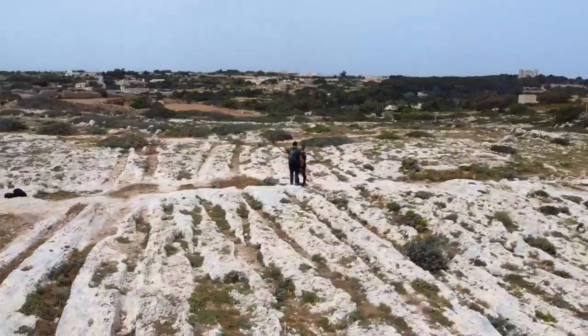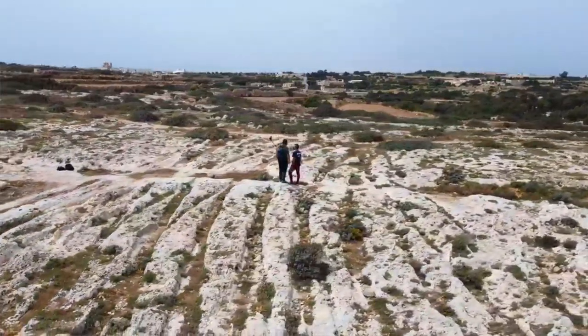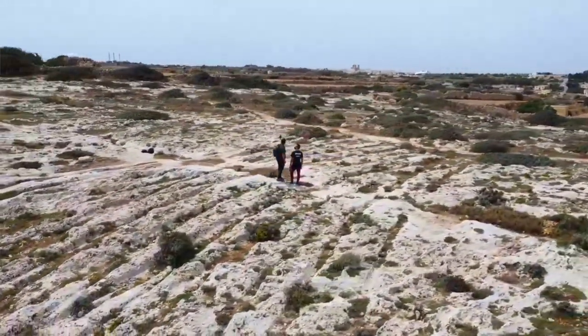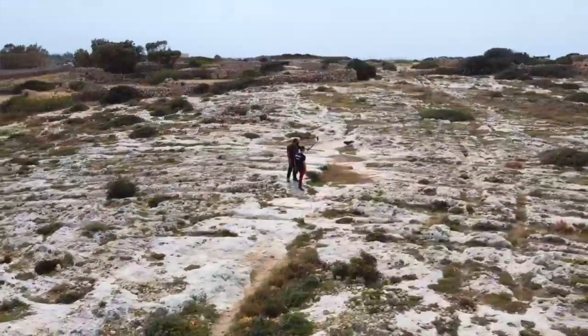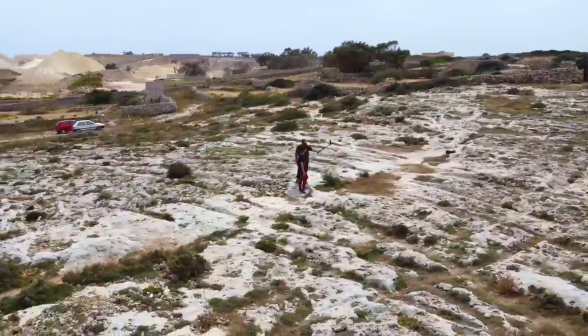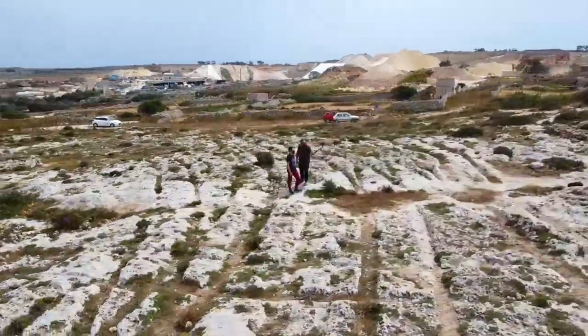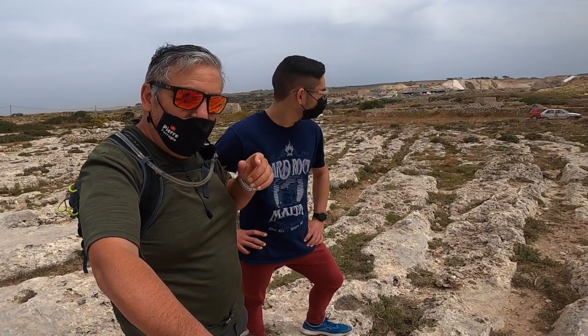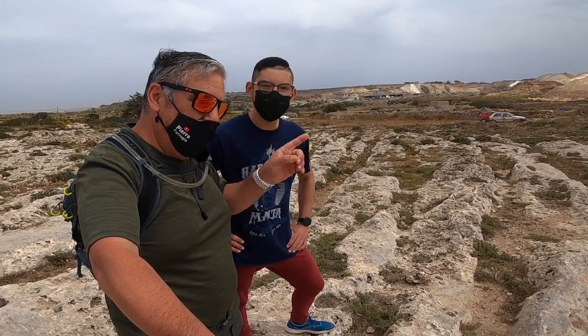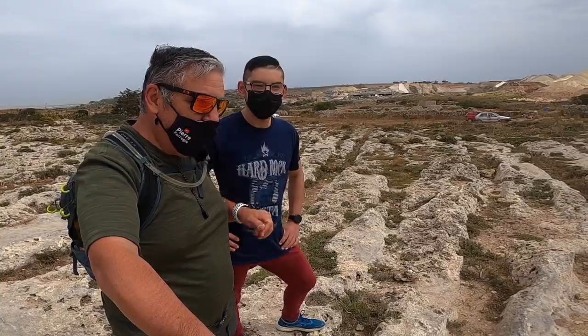I'm going to use the drone to get footage for you to see this beautiful place. He will help us all enjoy this place. Here it's called Capman Junction — those in the UK might relate. Look, the cart ruts are here. Anybody can tell me why? I will explain, so let's start this adventure.